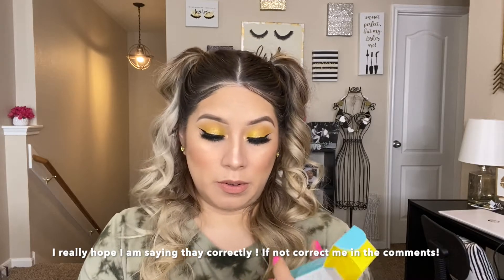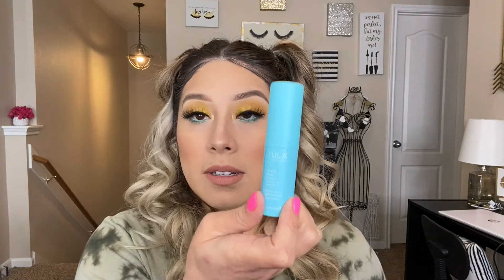And then I got the Tula Glow and Get It Cooling and Brightening Eye Balm — yes, because I need that! I need that under-eye skincare. I'll put this in the refrigerator in the morning to take away my puffiness. It's a brightening eye balm that instantly hydrates, cools, and fills in the look of fine lines. Apply directly under eye, under makeup.